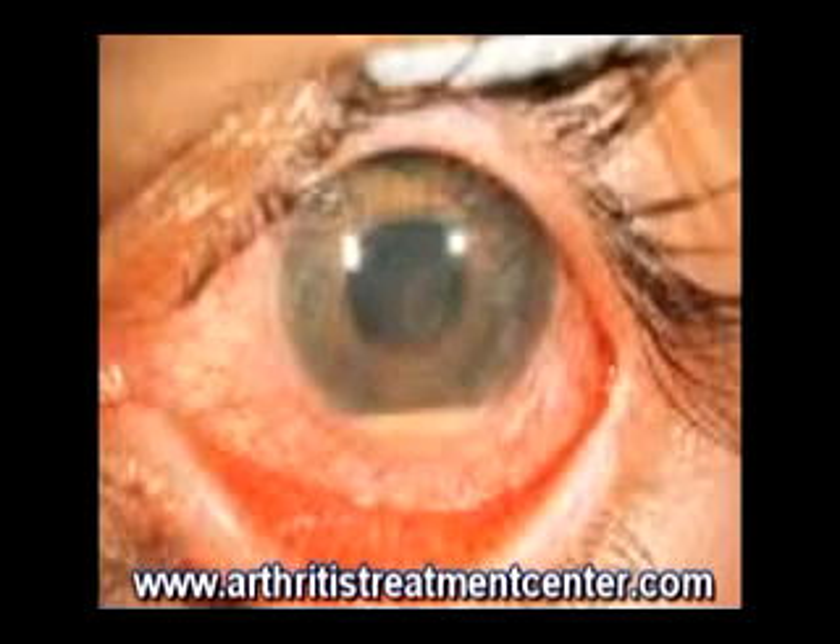Besides the diseases I've already mentioned, HLA-B27 has also been associated with reactive arthritis, eye disorders such as acute anterior uveitis and iritis, and bowel disorders such as ulcerative colitis. Well, that's it for now — thanks for watching, this is Dr. Nathan Way.